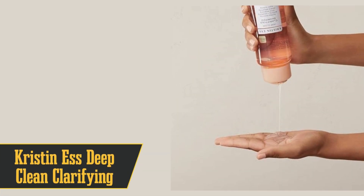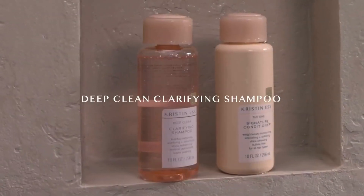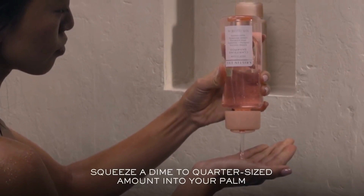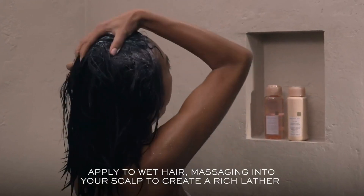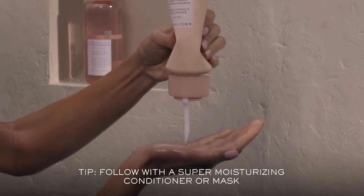Next up at number 6 is Kristen's Deep Clean Clarifying Shampoo. This one's for those of you on a budget. It contains a proprietary strengthening complex that smooths damaged strands and cuts through grease without over-drying. The texture is lightweight, making it easy to massage through fine hair. However, it doesn't lather well on the first go, so you might need to shampoo twice.